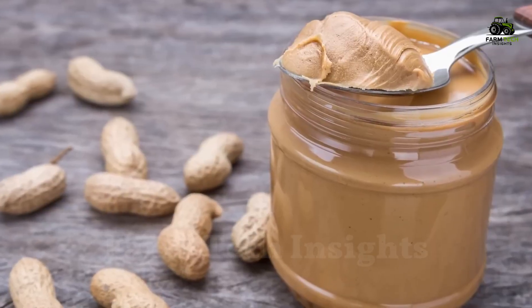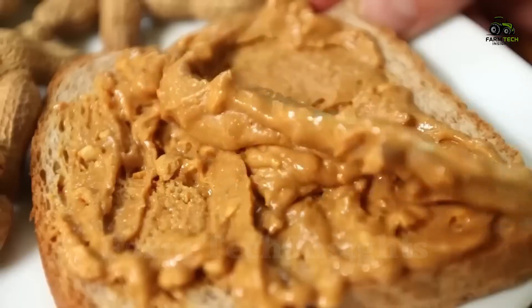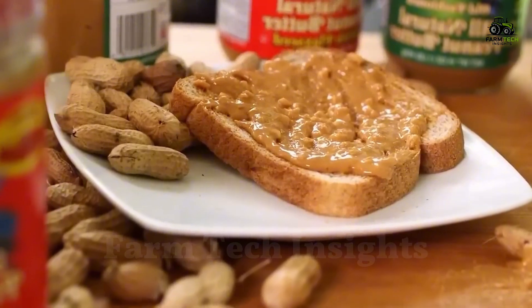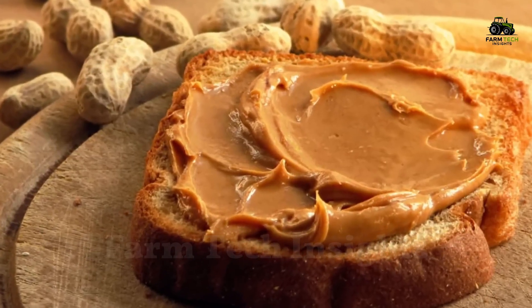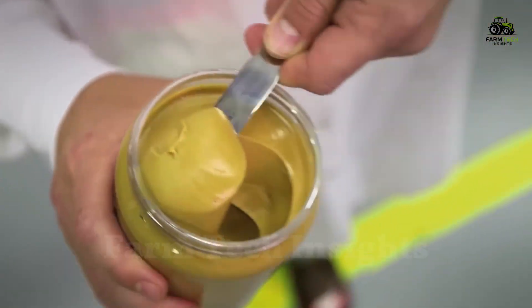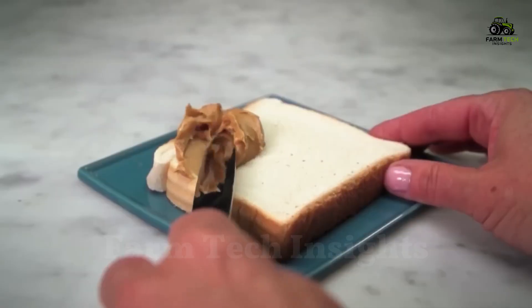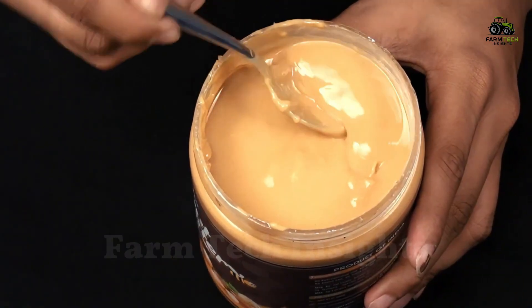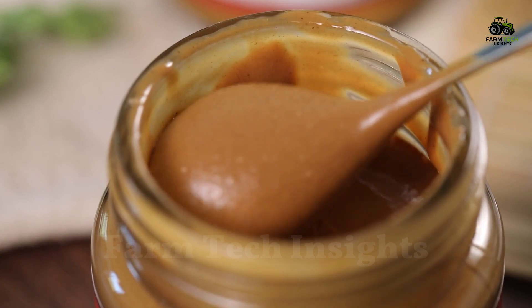Peanut butter is an excellent source of protein and is rich in vitamins and minerals such as vitamin E, niacin, and folate. In addition, peanut butter contains heart-healthy unsaturated fats, which help reduce bad cholesterol in the blood. However, consumers should note that some peanut butters contain hydrogenated oils, which can create unhealthy trans fats if consumed in excess.